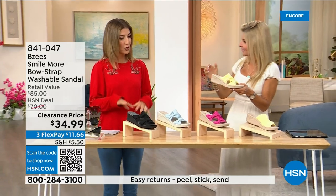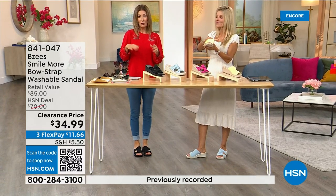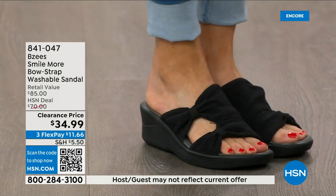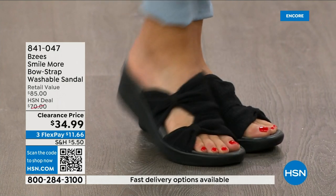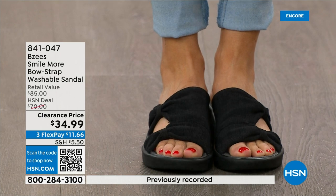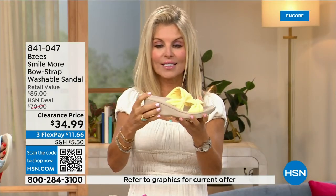They're spongy and bouncy and feel like they give you arch support. They're the easiest shoes to throw on and the easiest to clean. We have sizes five through eleven in both medium and wide widths. We've never done these at $34.99. They're stretchy — BZ's is known for dynamic stretch, lightweight, antimicrobial construction with a molded footbed.